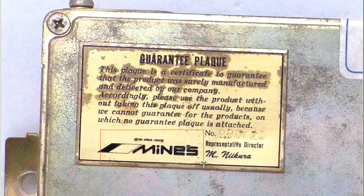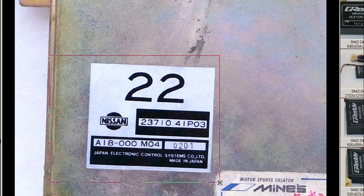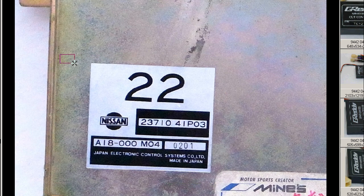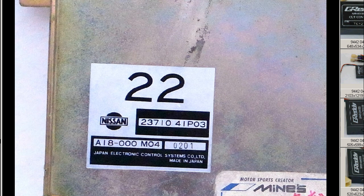There's the Minds Motor Racing logo, the signature of the Minds Company, as well as the serial number. The regular stock sticker for the non-modified ECU is also present — the 2371041P03 sticker — along with the seals around the unit.